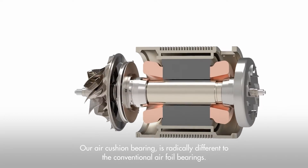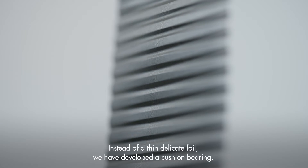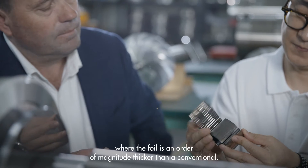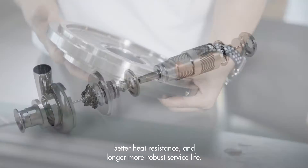Our air cushion bearing is radically different to the conventional airfoil bearing. Instead of using a thin, delicate foil, we have developed a cushion bearing where the foil is an order of magnitude thicker than a conventional one. The result is a modular cartridge design with better heat resistance and a longer, more robust service life.